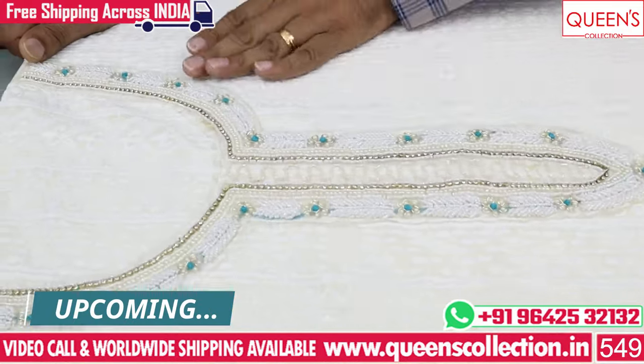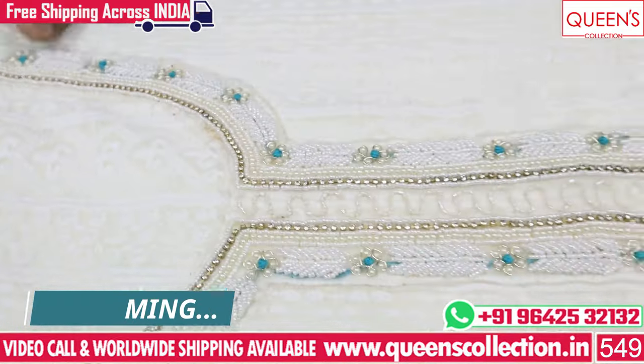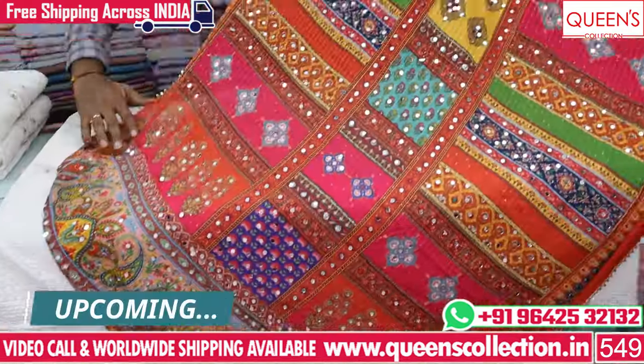There are worldwide shipping facilities and also free couriers. If you are looking for a stock item, it is only one or two days delivery.